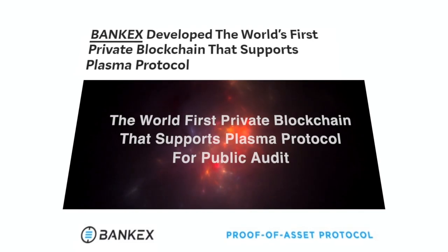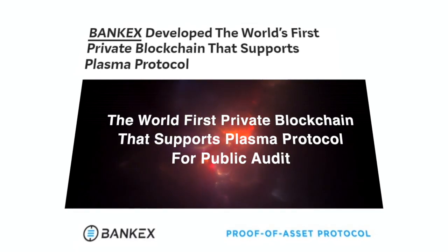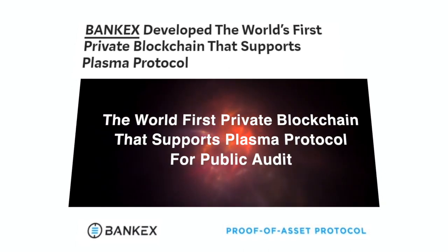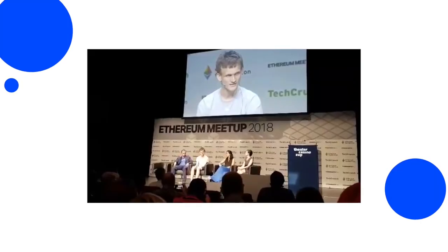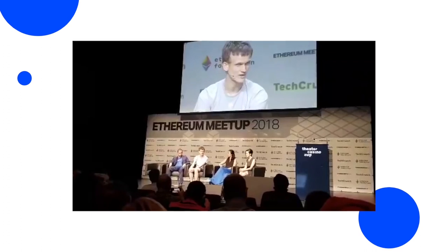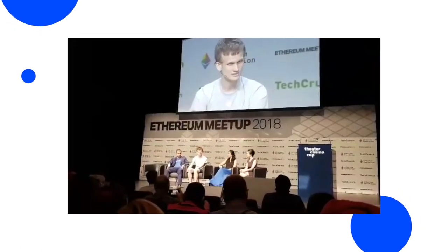BankX Plasma is an implementation of the Ethereum Plasma project, originally developed by Vitalik Buterin and Joseph Poon in August 2017. Work on the BankX Plasma protocol began in October 2017, when BankX's developers introduced their own version of Ethereum Plasma at the ETH Waterloo Hackathon.